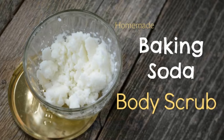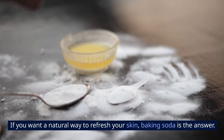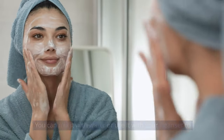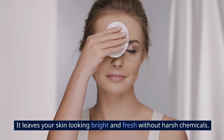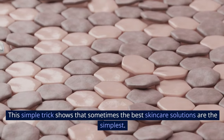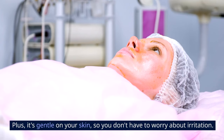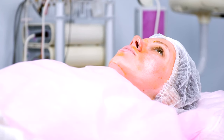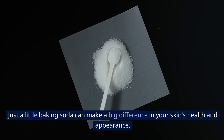5. Exfoliating Scrub. If you want a natural way to refresh your skin, baking soda is the answer. You can mix it with water or use it with your cleanser to gently scrub away dead skin cells and dirt. It leaves your skin looking bright and fresh without harsh chemicals. It's gentle on your skin, so you don't have to worry about irritation. Just a little baking soda can make a big difference in your skin's health and appearance.